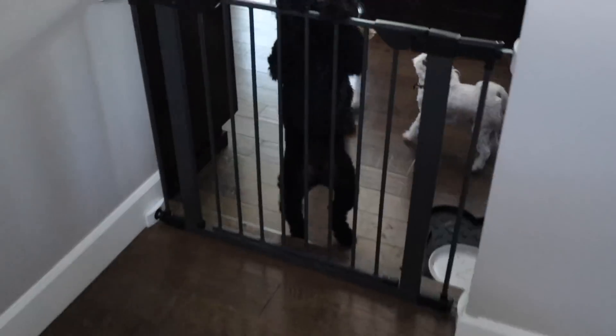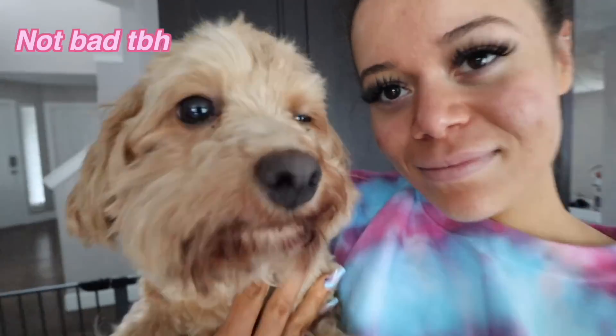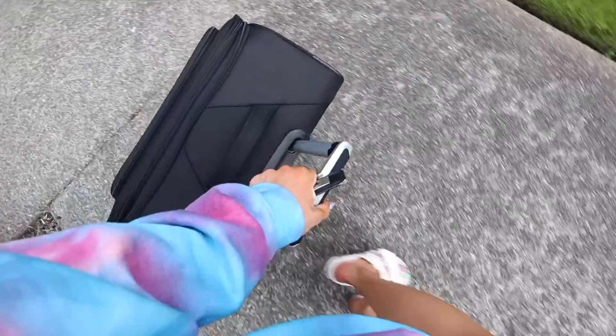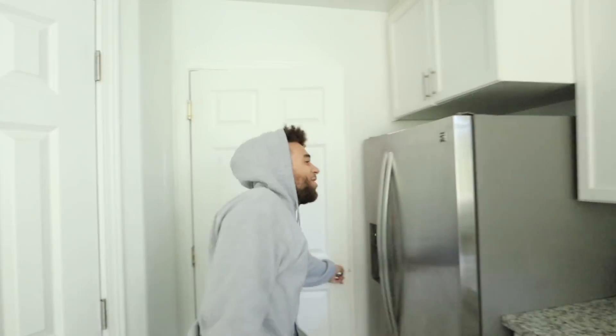I'm at my parents' house because I'm gonna steal their luggage. Oh my goodness — puppy overload! They're like fighting over me, oh my god! I got the suitcase, now let's go home. I missed you all day!